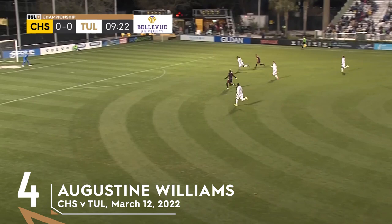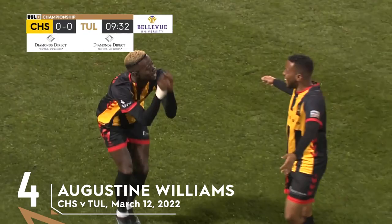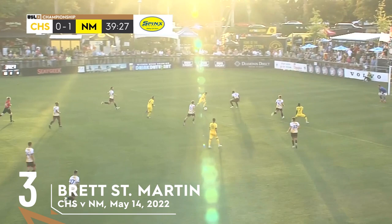And now a breakaway here after it was misplayed in the back. Here's going to be an opportunity for Williams. Pushes it forward — it's the opening tally of the 2022 campaign. And it's Augustine Williams putting Charleston on top. There's the answer to the trivia question: who is going to have the first goal for Charleston in the 2022 season? Mr. Williams, number nine.